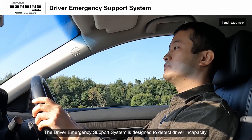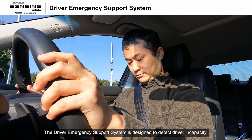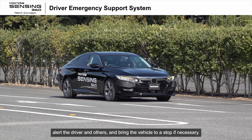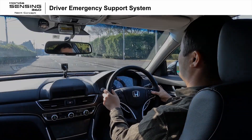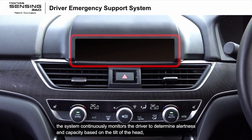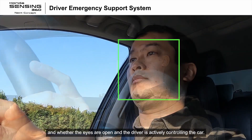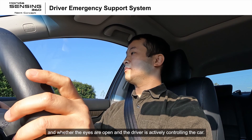The driver emergency support system is designed to detect driver incapacity, alert the driver and others, and bring the vehicle to a stop if necessary. Using a camera with an integrated infrared light source, the system continuously monitors the driver to determine alertness and capacity, based on the tilt of the head and whether the eyes are open and the driver is actively controlling the car.